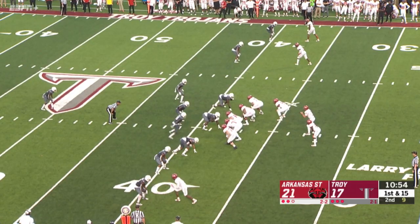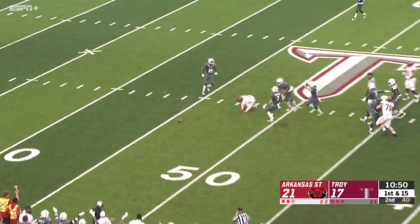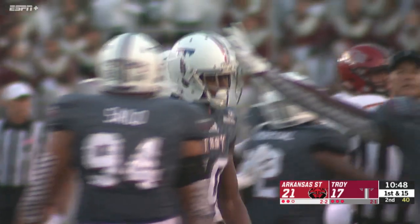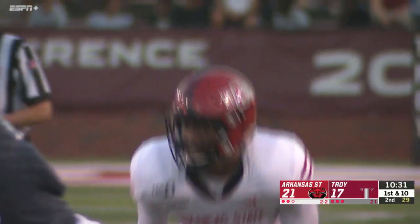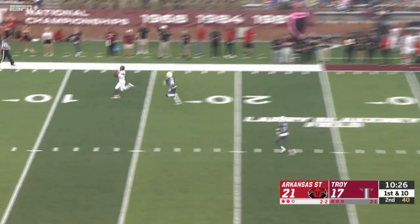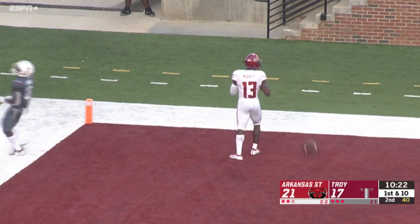First and 15 from the 38. Hatcher trying to squeeze it into a tight spot for Bayless — that's broken up by Will Sunderland. That was his fifth catch of the game, he's over 160 yards receiving. Now they go up top and going deep — man wide open. Merritt touchdown, Arkansas State.